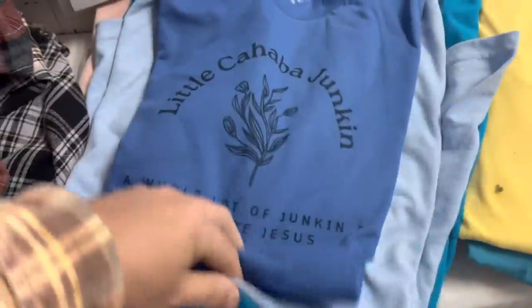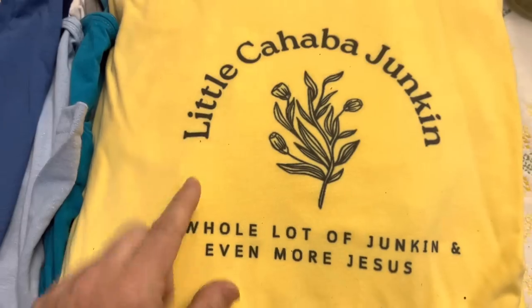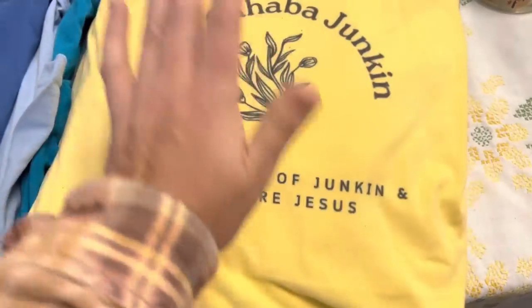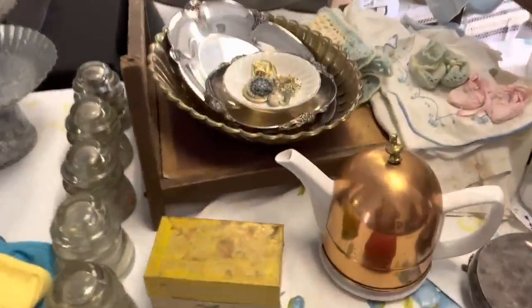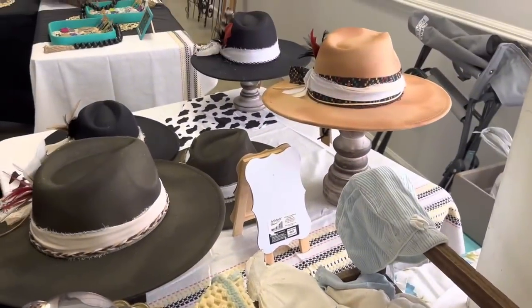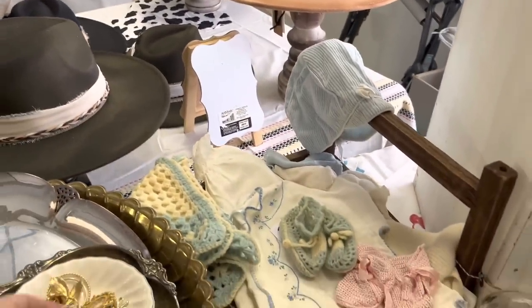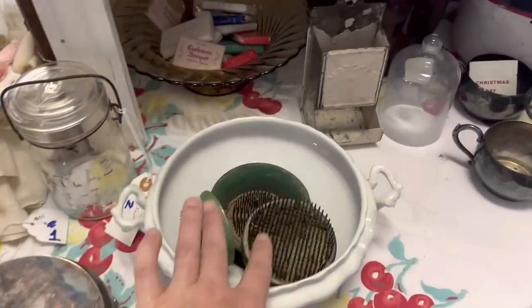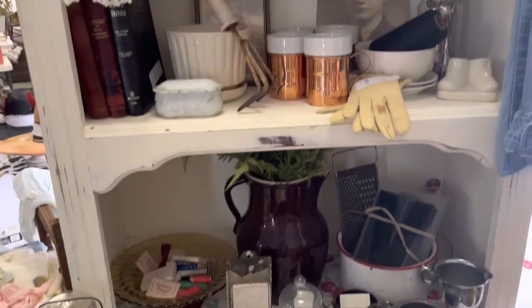I made up some cute little t-shirts. This is my newest design that I created — it says Little Cahaba Junkin, A Whole Lotta Junkin, and Even More Jesus. Y'all know that is what our channel is all about. I love these little vintage brooches — I thought they were so cute. I bought one of these hats yesterday and I thought that would be so cute stuck on my hat. I even parted with some of my flower frogs because I decided finally that I don't need 25 flower frogs.